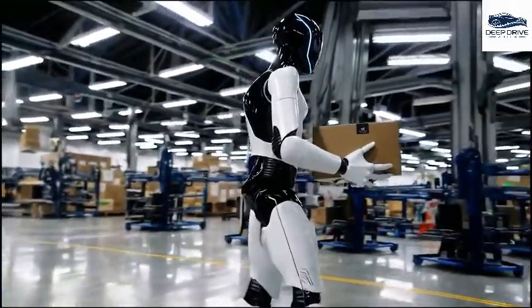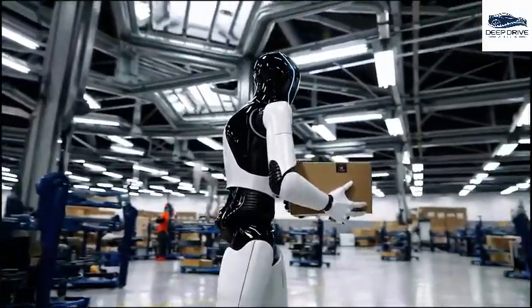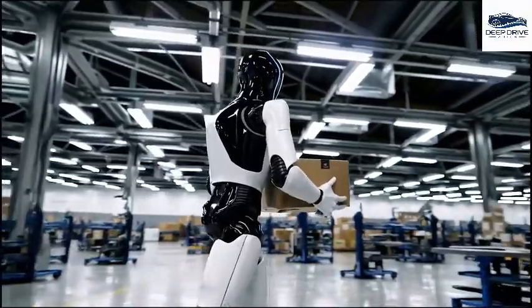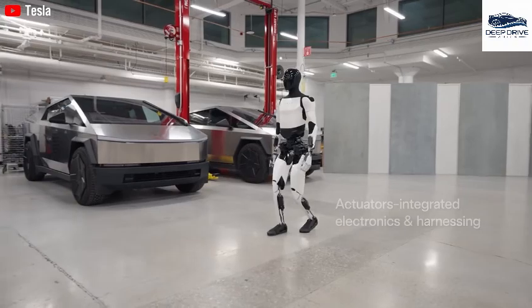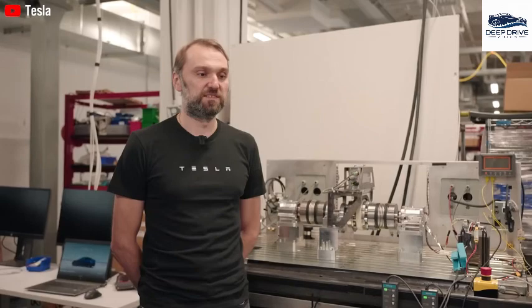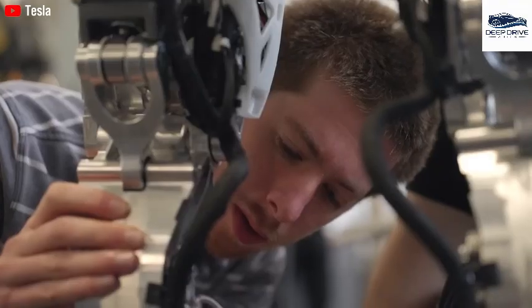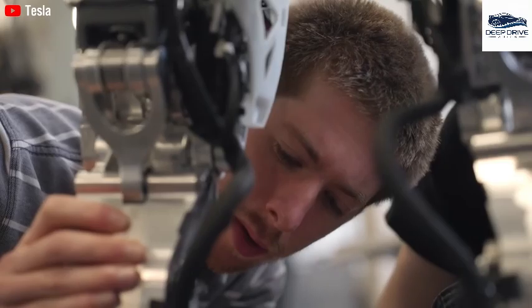In response, Tesla intends to offer leasing options for the Optimus robot, a strategy designed to alleviate upfront financial burdens for warehouse managers. This approach may facilitate broader adoption of the technology by shifting the financial responsibility. Tesla's research and development efforts are concentrated on designing stator components that can reduce the use of neodymium by as much as 30%, which has the potential to significantly lower manufacturing costs.